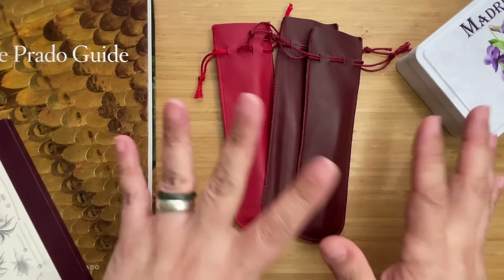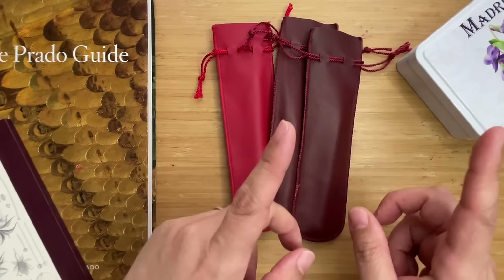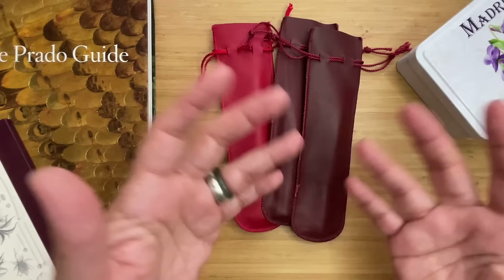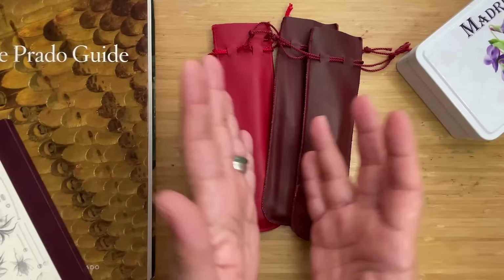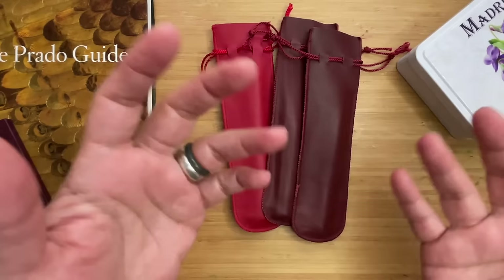Just to let you know, right before this there's a whole lot of reels of the whole travel, and I'm not quite sure yet if I'm going to put them in between the sharing of my haul from Spain. So let's start off with the Madrid leg of our trip.